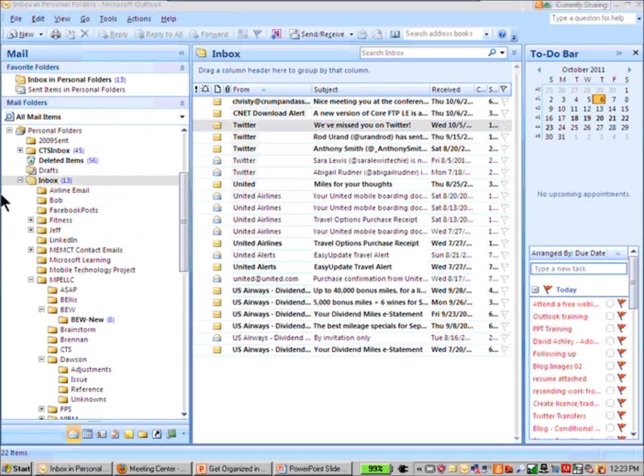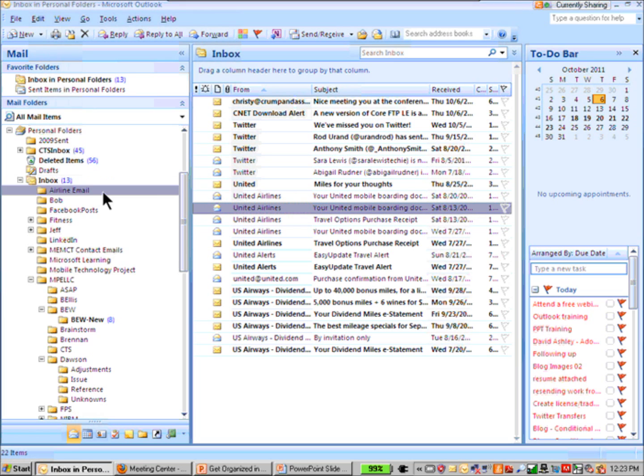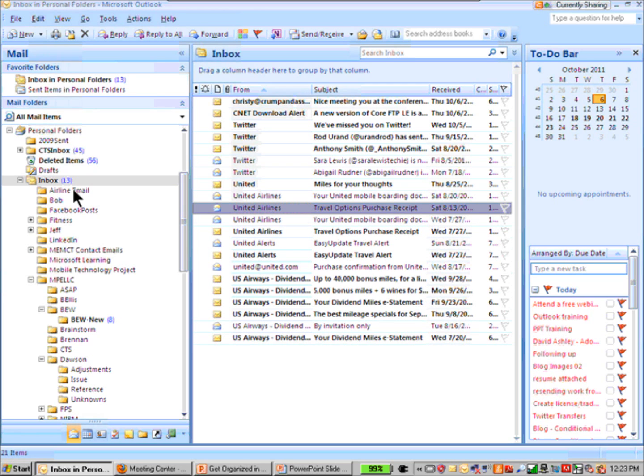So it's great that I have the folder, and I can certainly drag email into it. Let me drag one of these United Airlines emails over to the folder — I can certainly do that and that helps. When we cover rules, I'll show you how to get these United Airlines emails to never even hit your inbox. They will go straight into the 'airline email' folder automatically.